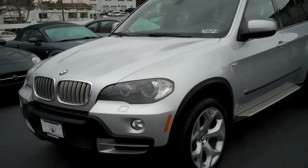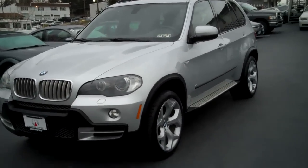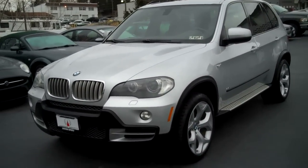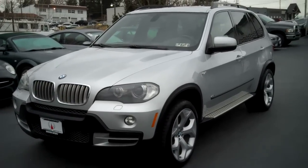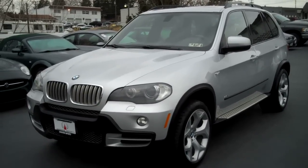Welcome to Mannheim Imports in Mannheim, Pennsylvania. Today we have for you a 2007 BMW X5. This thing only has 40,000 miles on it. Since we have a few people interested in this, I'm going to do a more detailed video so I can point out all the features of the car.